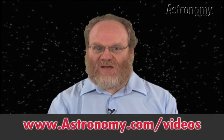Thanks for watching. To see more helpful videos like this one, visit Astronomy.com/videos.